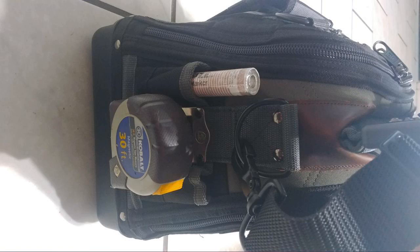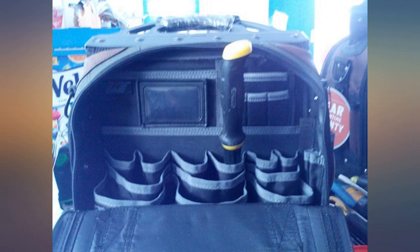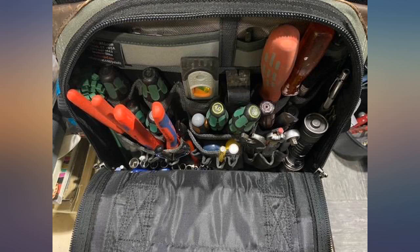This is the best bag from Veto. In my opinion, give the Veto ProPack a try — I guarantee you'll love it.